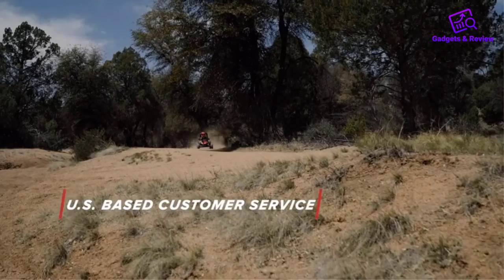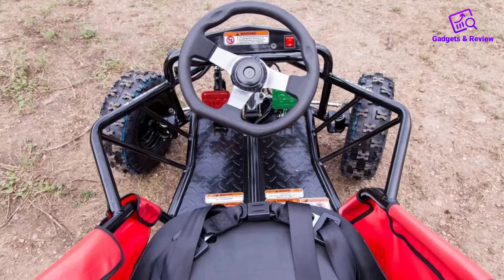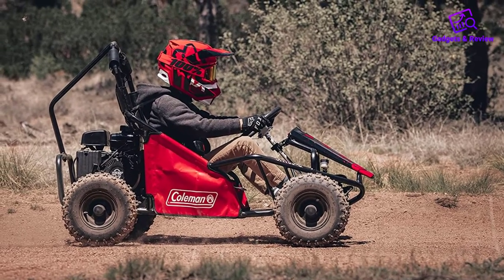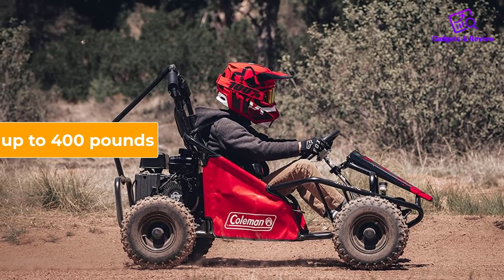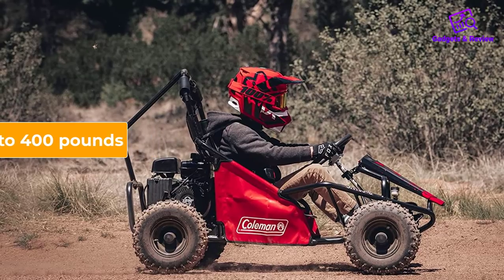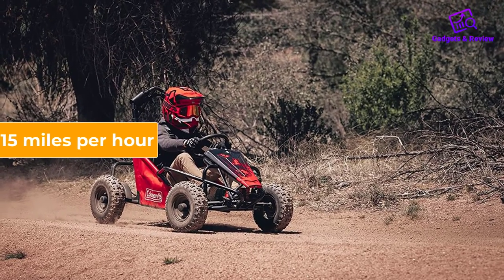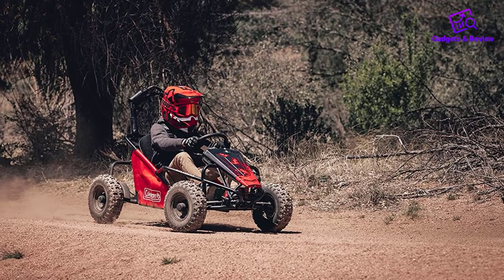It also has padded seats and a 4-point safety harness. The hydraulic brake system provides a smooth ride with smooth stopping, controlled via a foot-operated pedal. Weight-wise, this cart can support up to 400 pounds, and you can speed it up to 15 miles per hour. Age-wise, this is a good option for drivers above the age of 13.